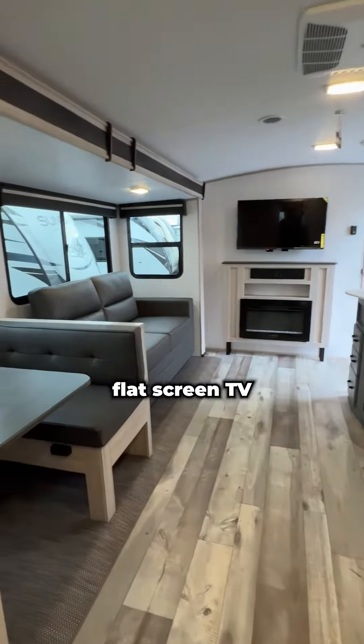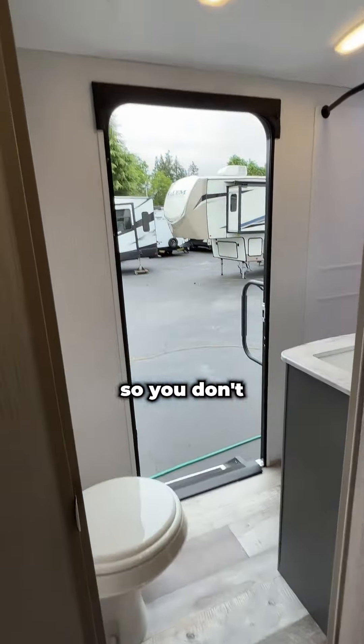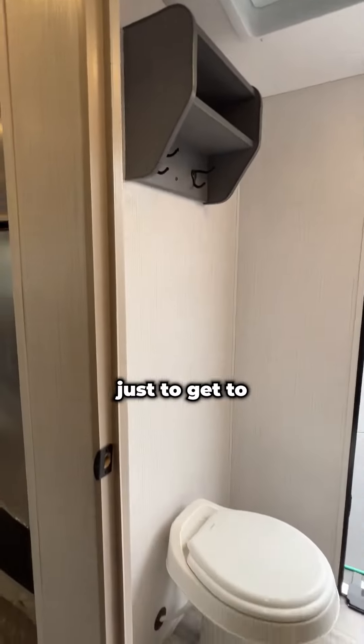The living room has a 40-inch flat screen TV and an electric fireplace. The bathroom has a separate door to the outside so you don't have to walk through the length of the coach just to get to the bathroom.